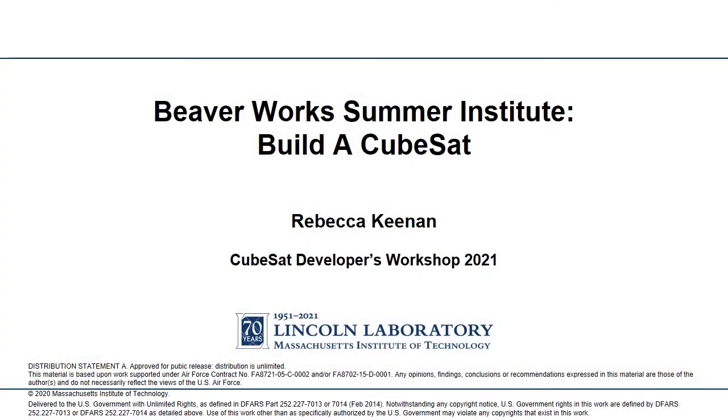Hello, my name is Rebecca Keenan, and I'm going to tell you about the Beaverworks Summer Institute Build a CubeSat course. This program is a collaboration between MIT Lincoln Laboratory, MIT campus, and Woods Hole Oceanographic Institution.